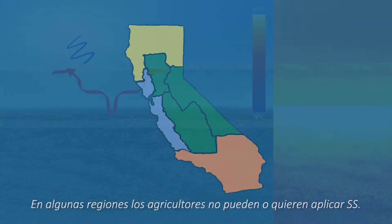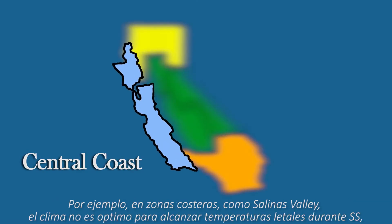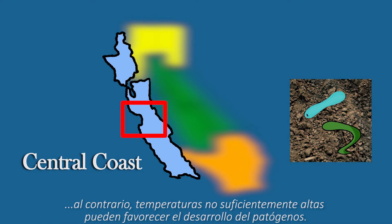In some regions, farmers cannot or do not wish to rely on solar heating. For example, in coastal regions like the Salinas Valley, weather conditions do not allow soils to reach lethal temperatures. In this case, simple solarization won't control the pathogens and may even enhance their development.